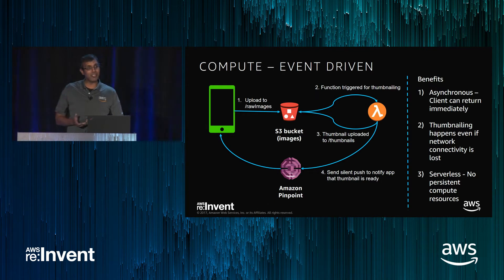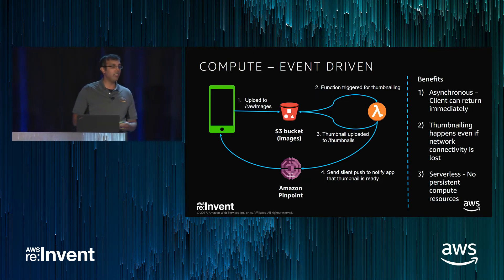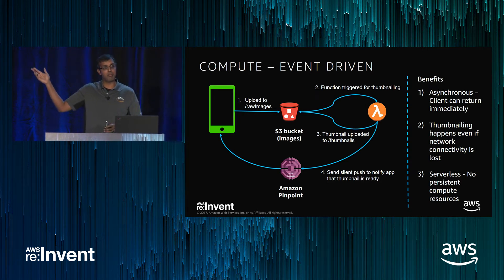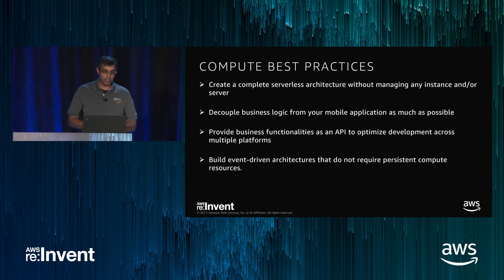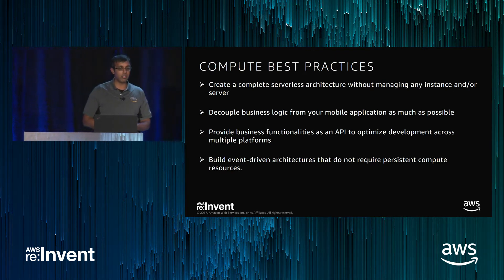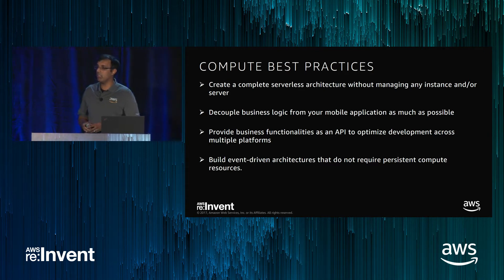The benefits of this approach: it's asynchronous, so the client can return right away. For mobile apps, you're often using low connectivity — the coffee shop or airplane scenario. The nice thing is you kick off the thumbnail operation and it will happen even if the mobile app dies; when the app resumes, it can retrieve the thumbnail. And there's no persistent compute resource — no web server that has to keep an open connection. To summarize: adopt serverless as much as reasonably possible, decouple business logic from your mobile apps, put as much in the backend as possible, and look for opportunities to be event-driven.